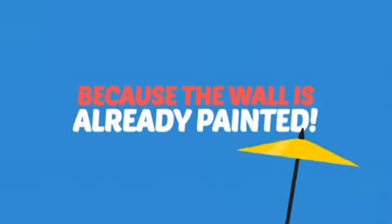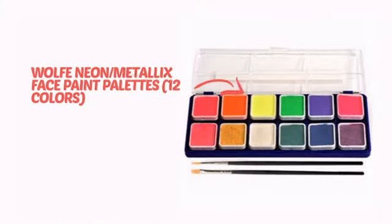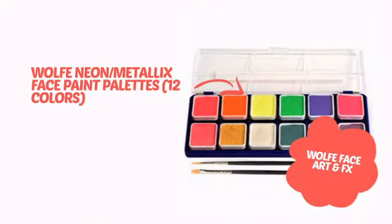Why paint the face? Because the wall is already painted! It's time to make some tiny faces happy with this face paint from Wolf.